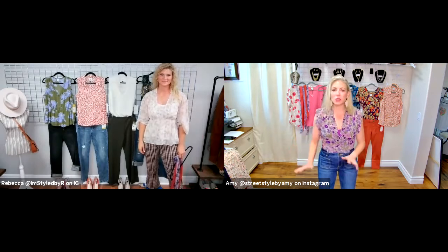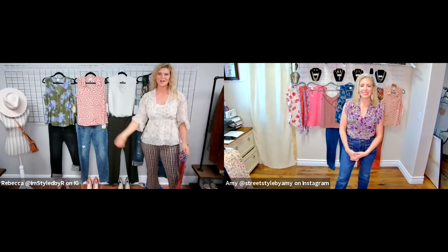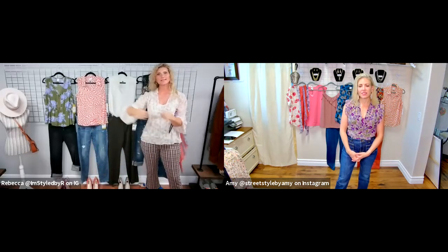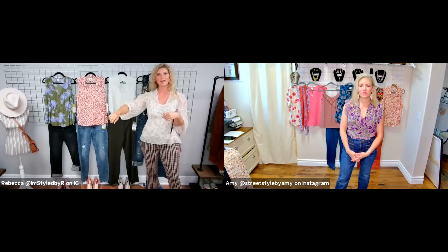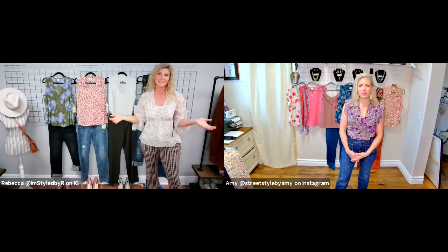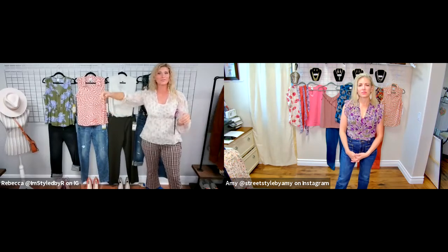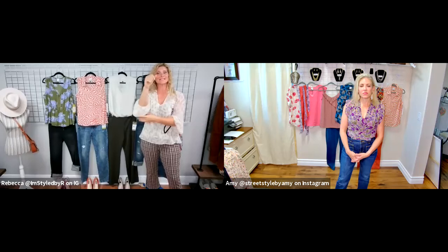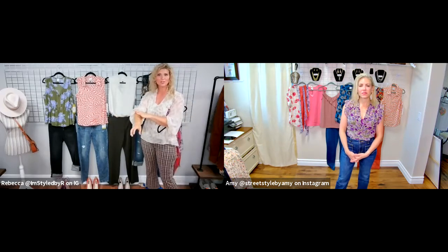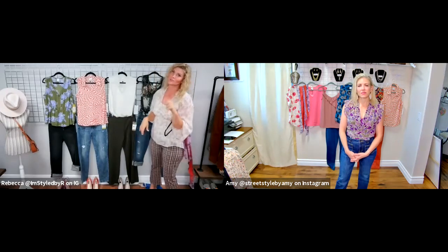This top has a full-length sleeve with elasticized cuffs, and I've shooshed it up to my elbow for this beautiful drape. If you're someone like a hair stylist who can't have sleeves hanging down during work, this is a great top — wear it long sleeve when you're out of the salon, and shoosh it up for a shorter length when you're working.